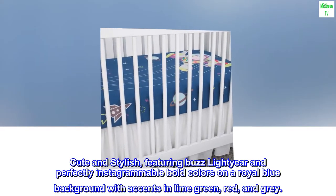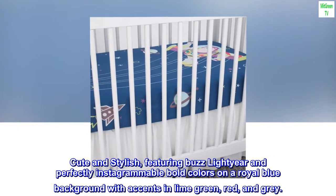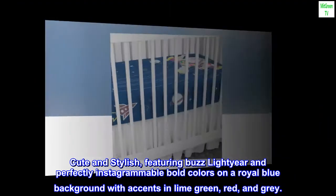Cute and stylish, featuring Buzz Lightyear and perfectly Instagrammable bold colors on a royal blue background with accents in lime green, red, and gray.